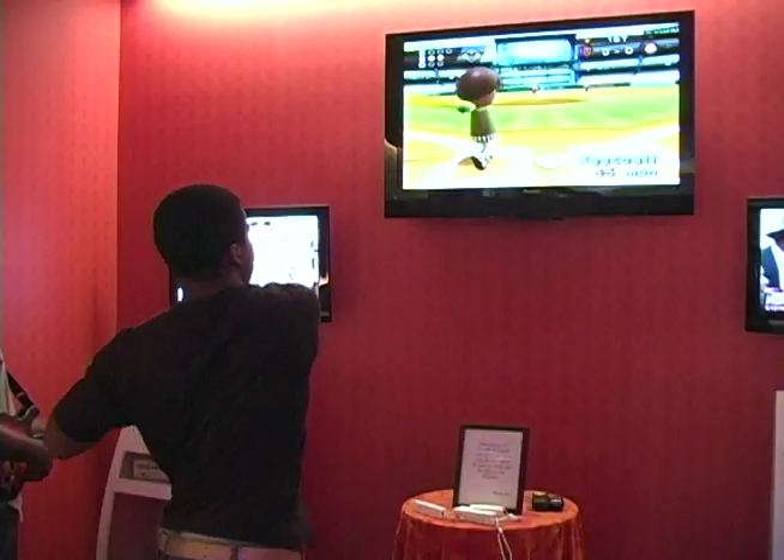While enjoying a nightcap after dinner, you can rock out to Guitar Hero or play baseball in the lava room.